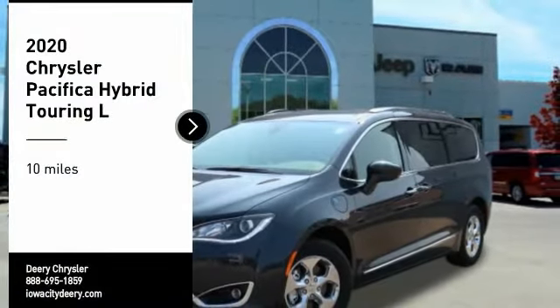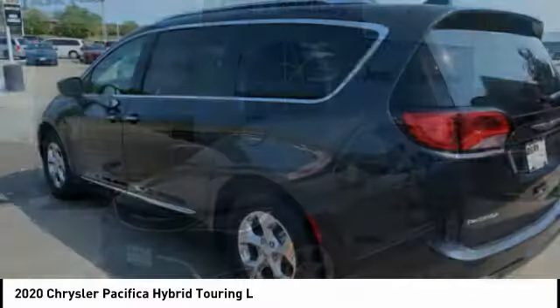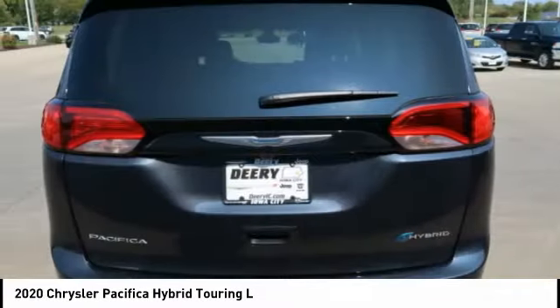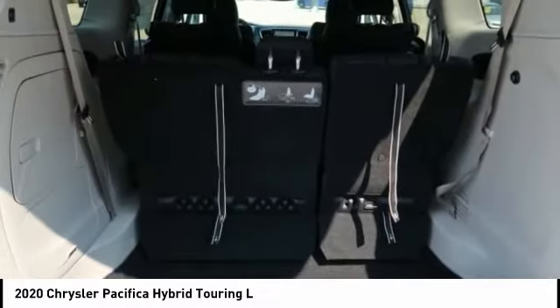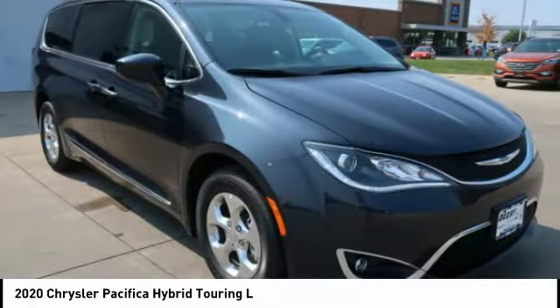Make a great choice today with the 2020 Pacifica Hybrid. The Chrysler Pacifica Hybrid is a well-equipped vehicle that also provides owners with good mileage and three rows of seating. The functionality in this Pacifica, along with a plug-in hybrid, makes it difficult not to choose this vehicle.